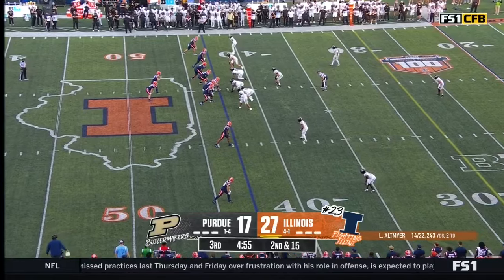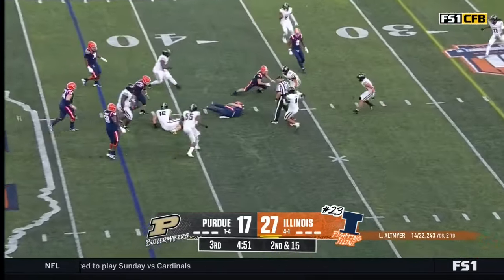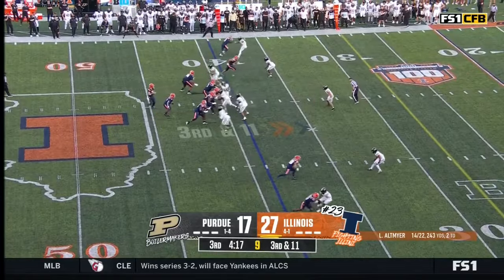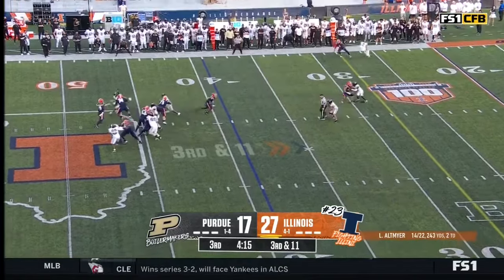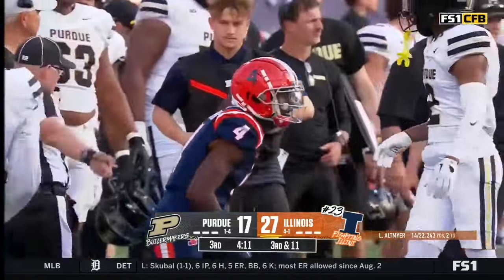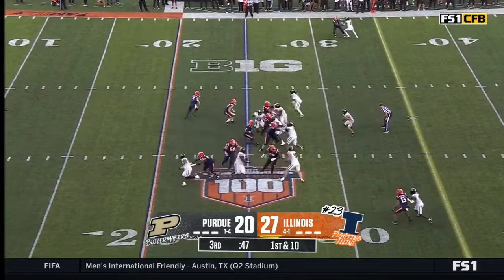Second and 15. Four-man rush. Altmire splits it and he's tackled by the ankles. Got a nickel backhand. Altmire slings it, caught but short of the line to gain — that's Franklin. They're in a bit of a funk right now, they've only got three points here in the third quarter.